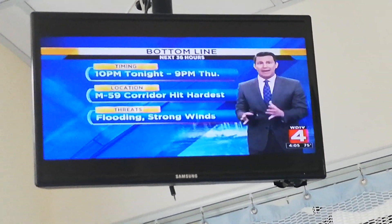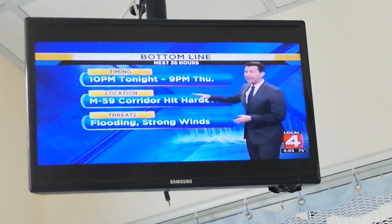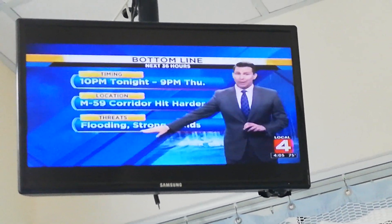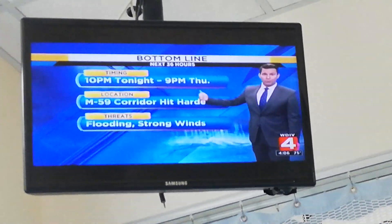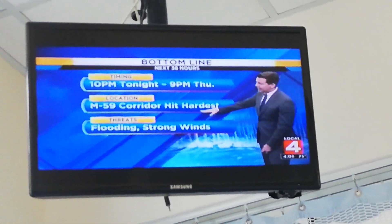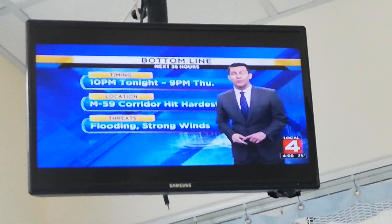The bottom line is this: from 10 p.m. tonight through 9 p.m. on Thursday, we're expecting thunderstorms with heavy rain. Nothing severe, but it will be hard enough that we could see some flooding and strong winds. Most of those strong winds are coming after 9 p.m. on Thursday. The M59 corridor is going to be the hardest hit. We'll look at the rainfall totals coming up in a few minutes.